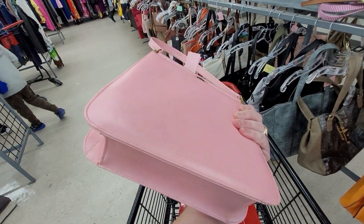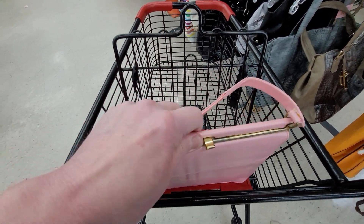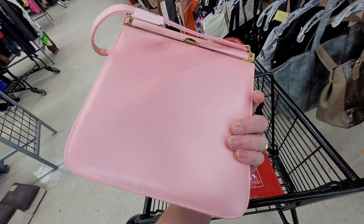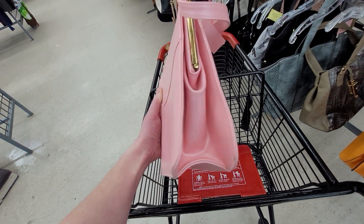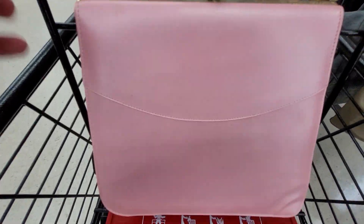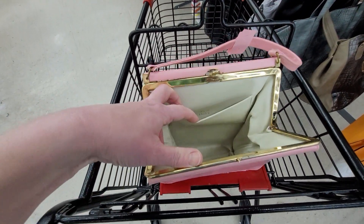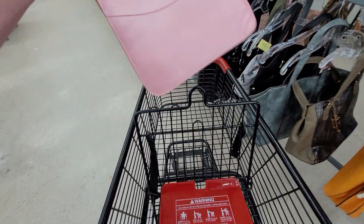This looks like a pretty pink bag. I don't know if this is 1950s, but it's really good condition. It's a pink purse that looks like it's from the 1950s. There's not any branding on the inside of it though — let's look again. There's not branding on the inside, but this is really good condition. We're going to get that one.